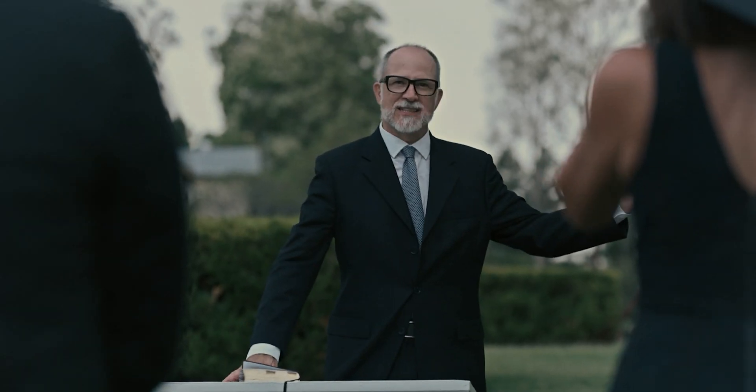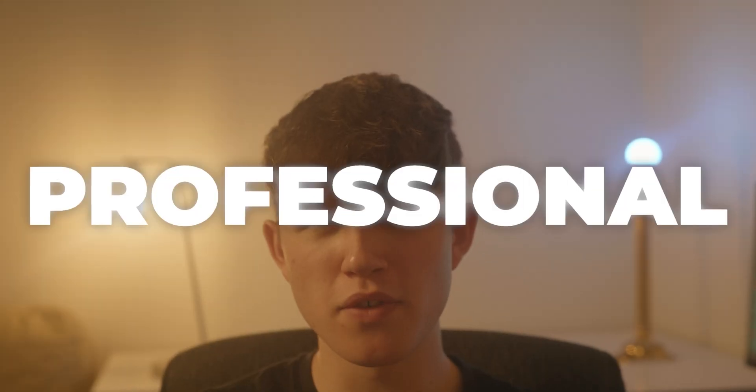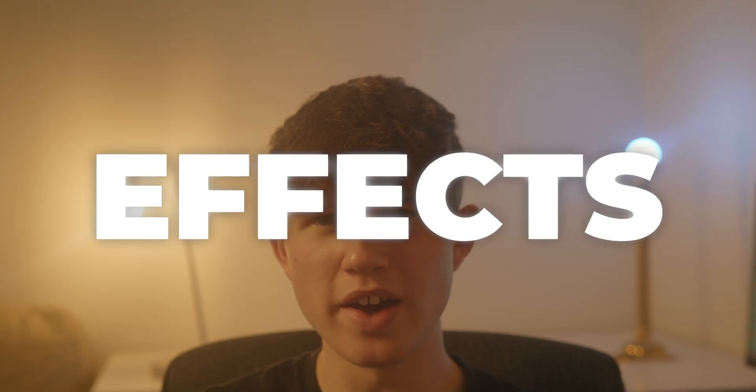A quick bit of advice I would give to anyone wanting to level up their video editing is to try to use more professional effects. For example, instead of using a really obvious glitch, maybe just use a simple glitch instead. Because when it comes to video editing, bigger isn't always better. Most of the time, just using simple effects will make your videos look a lot more professional.